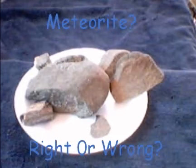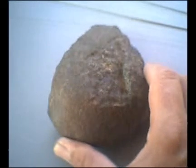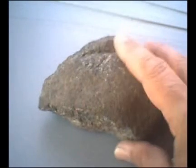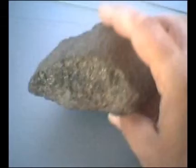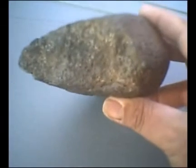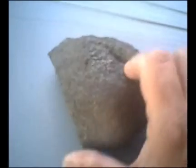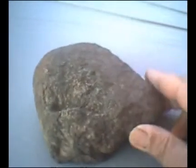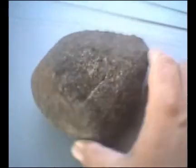I've discovered some stony meteorites and I need your help. The density seems to be greater than normal rocks. The shape seems to be aerodynamic. It has a fusion crust with cracks on the crust showing the interior.